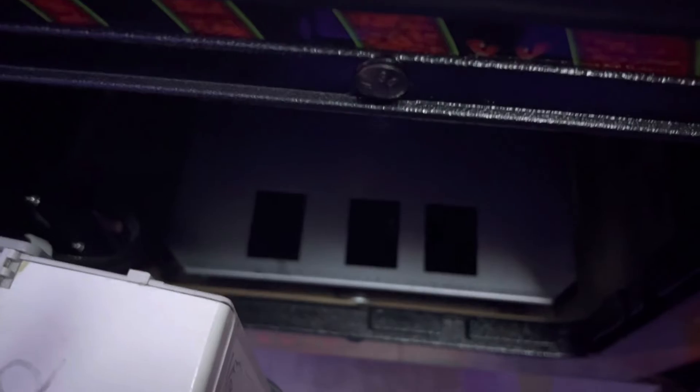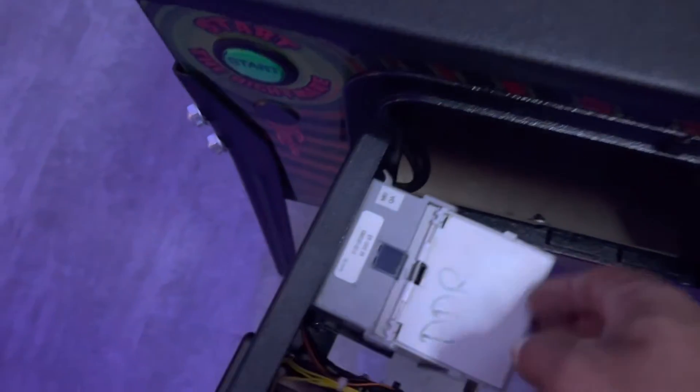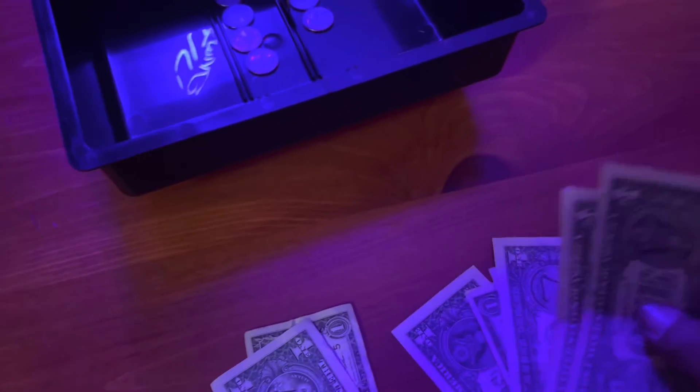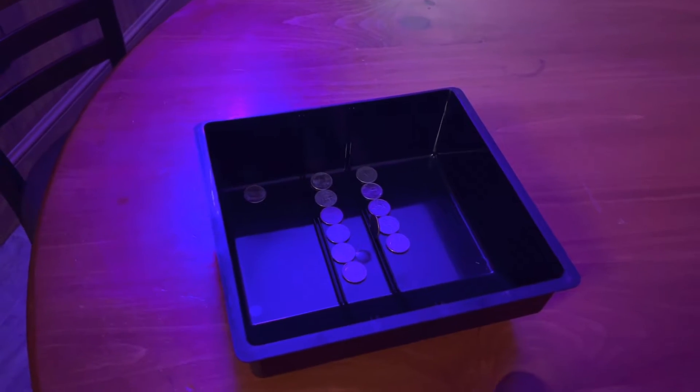I'm actually surprised — there's a decent little amount of dollars in here and I can see some coins down in there. There's not too many quarters, a couple bucks worth. Let me get the coins out and we'll take a look. One, two, three, four, five, six, seven, eight — about nine dollars.